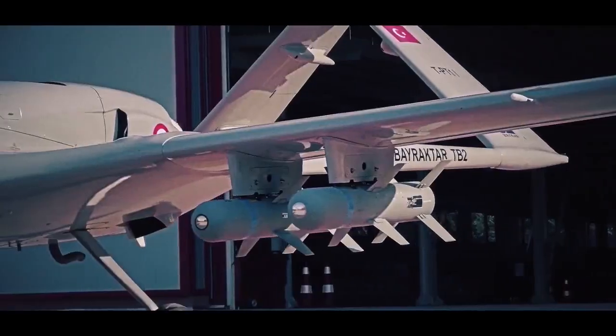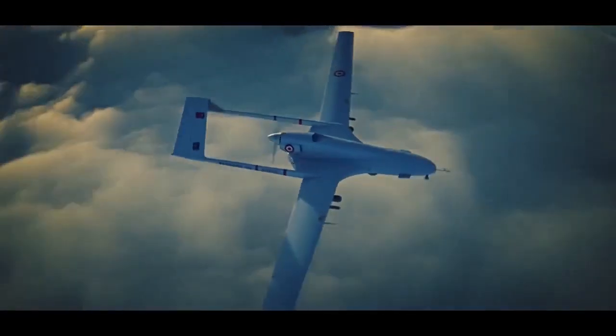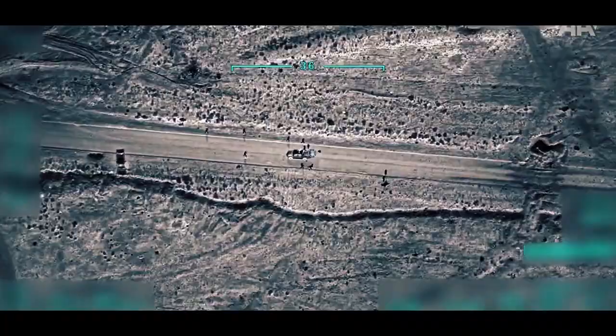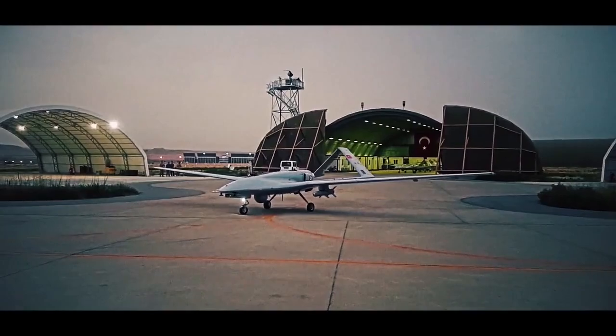The second phase involving the development and serial production of Bayraktar Block B TB2 commenced in January 2012. The Bayraktar TB2 completed its first flight in April 2014. The first acceptance tests were conducted in November 2014, and six UAVs were delivered to the Turkish Land Forces by 2014. A second batch of six indigenous Bayraktar TB2 UAVs was handed over to the Turkish Land Forces in June 2015.